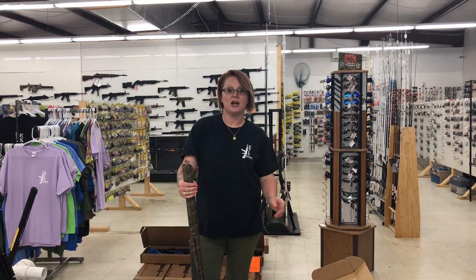Hey you guys, it's Crystal from Exile Armory. I've got a couple of really cool things that just came in. I want to give you guys a heads up.